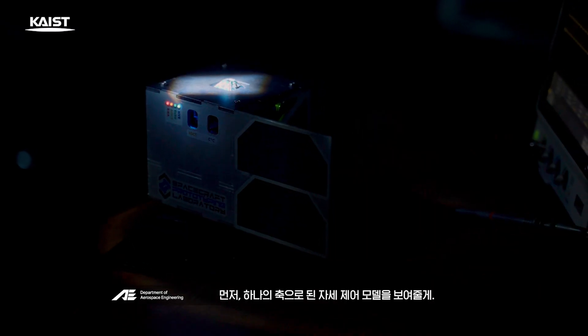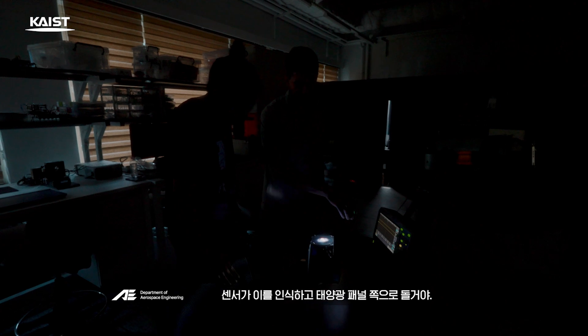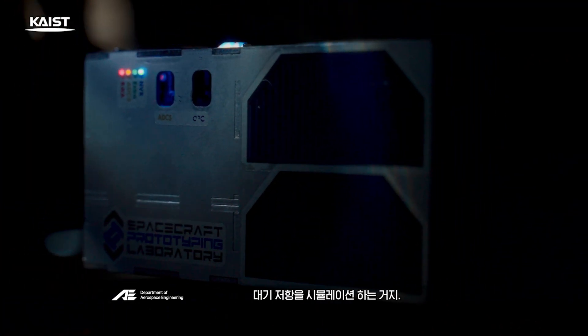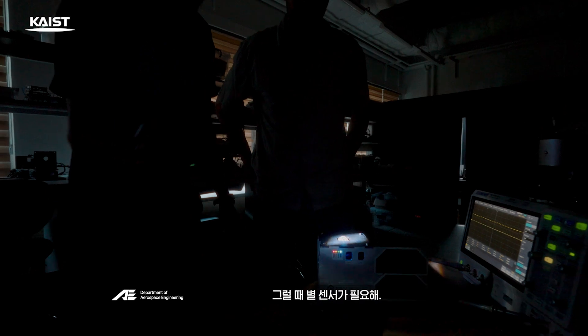Let me show you a one-axis attitude control model. If you shine a light with a flash, the sensor recognizes it and turns to the solar panel. It's designed to adjust even if you touch it with your finger, simulating atmospheric resistance. If the Earth blocks the sun, how do we know the spacecraft's position? That's where the star sensor comes in.